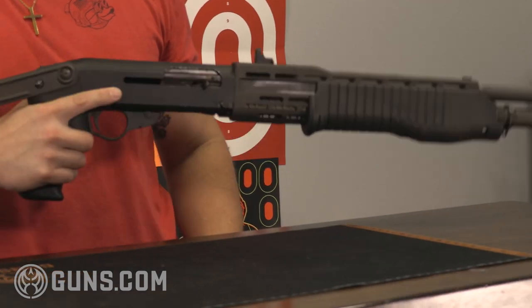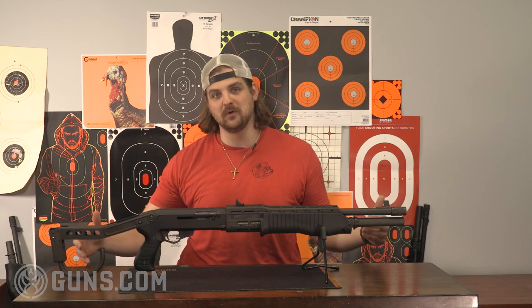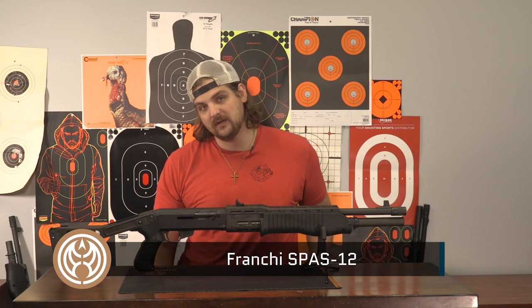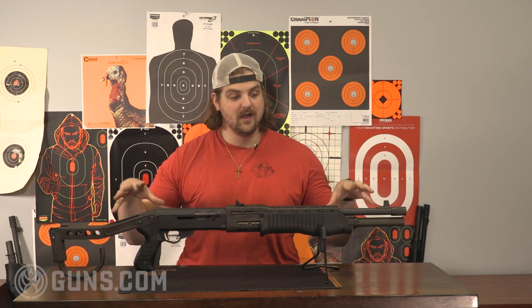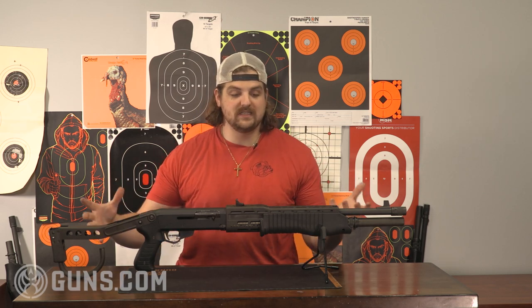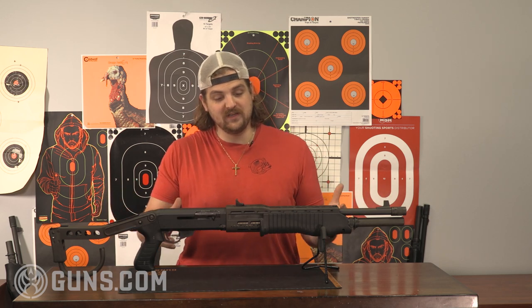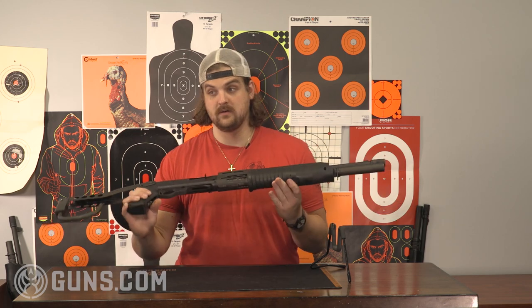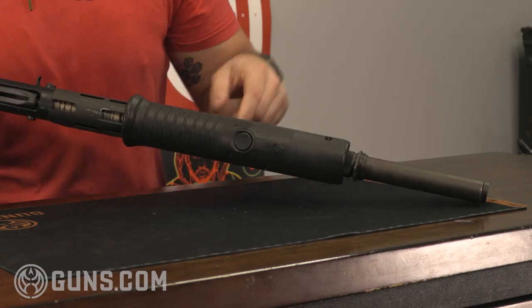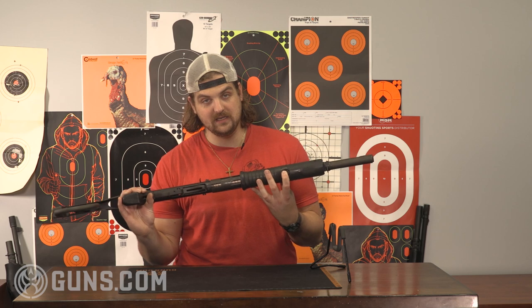Whether you're a fan of 1980s action movies or complaining about how overpowered this shotgun is in Call of Duty, this is a pretty recognizable platform. This is the Franchi SPAS-12. SPAS stands for Sporting Purpose Automatic Shotgun. One of the reasons they changed it to that nomenclature was to try to get it imported into the United States under the guise of being a sporting purpose shotgun. It's a very unique operating system — it switches between pump action and semi-auto fairly easily. There is a button on the bottom: depress it and move it forward for semi-automatic, or move it to the rearward position for pump action.